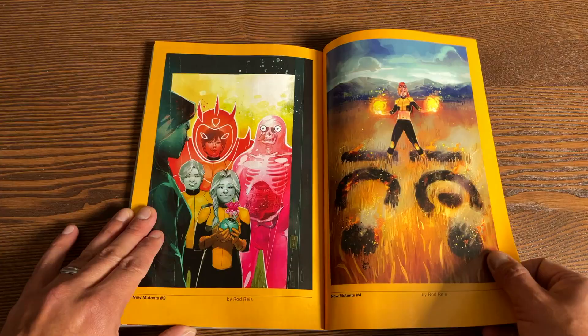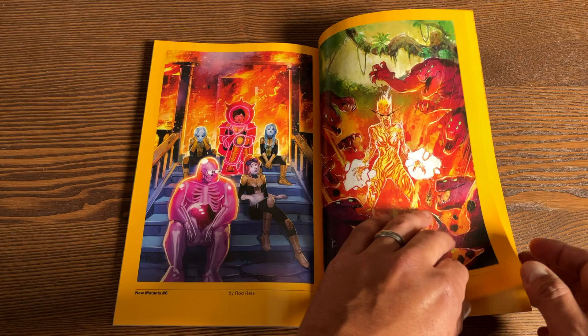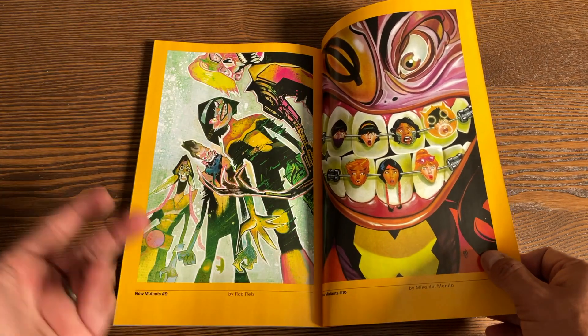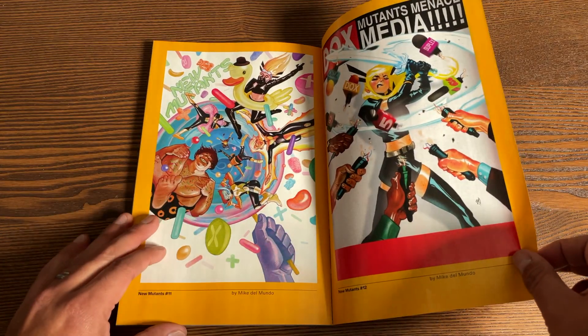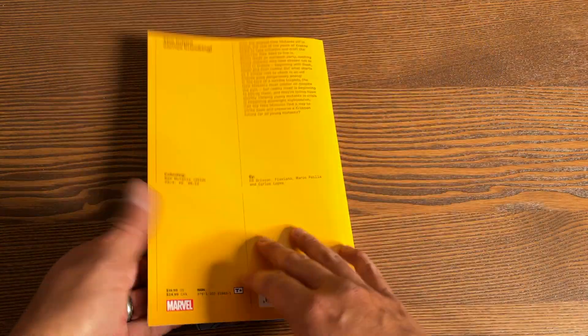Let's look at the covers in the back. You have covers by Rod Reyes, who is the artist on the other side of the story — the New Mutants that went to space. And then of course some variant covers in the back as well.